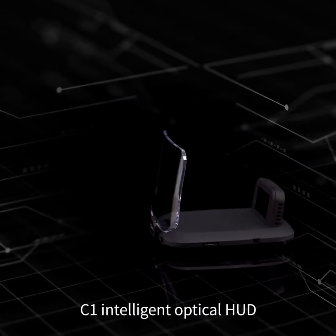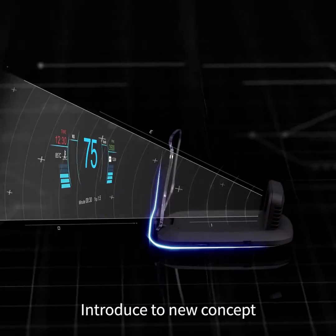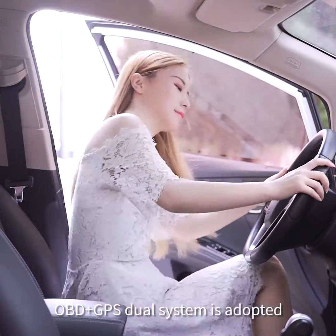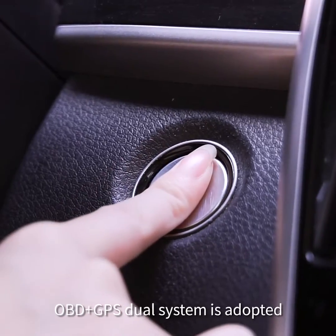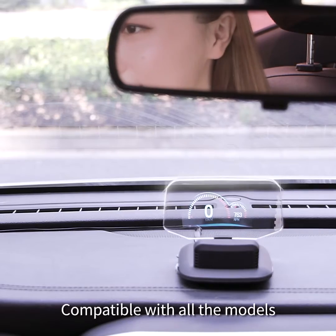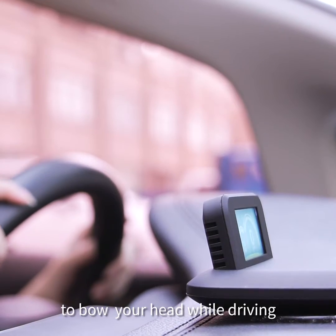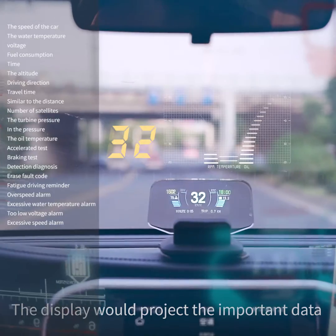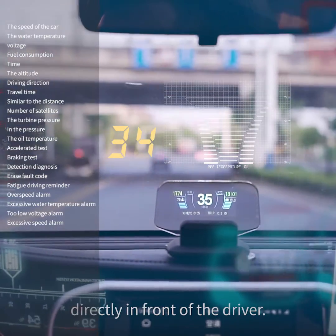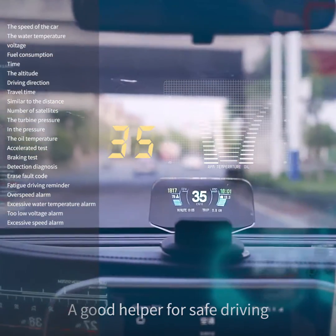C1 Intelligent Optical HUD introduces a new concept. The OBD Plus GPS Duo System is adopted as a perfect solution to model compatibility restrictions, compatible with all models. There is no need to bow your head while driving — the display projects important data directly in front of the driver, making it a good helper for safe driving.